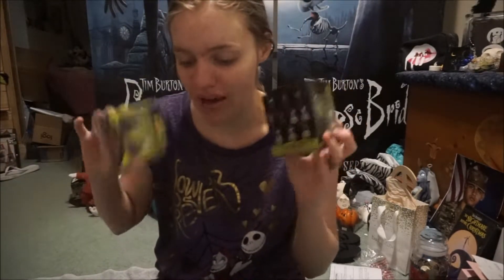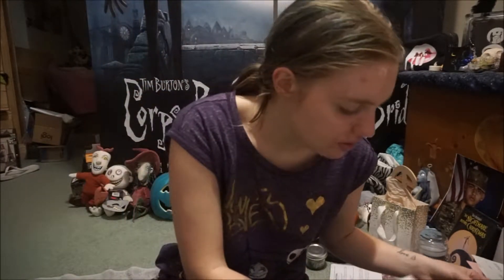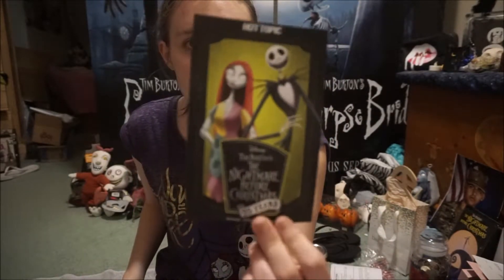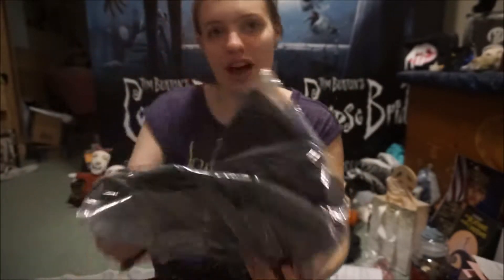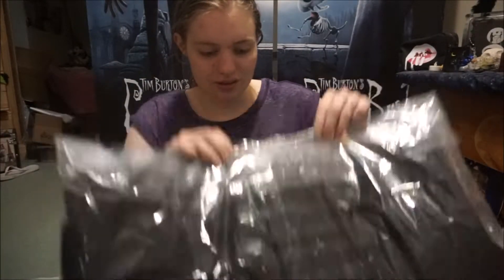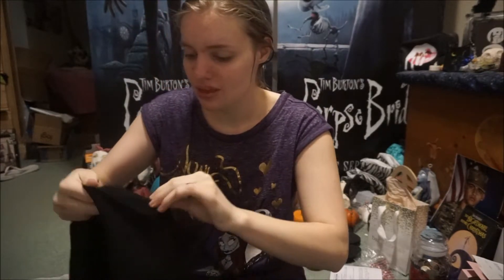I'm going to show you guys the other item I got first. I love how they used that as a little coupon thing. So this is a sweatshirt that I ordered and I'm very excited. Hot Topic has the most comfortable sweatshirts ever. This one is not Nightmare Before Christmas related but it is kind of Halloween related.